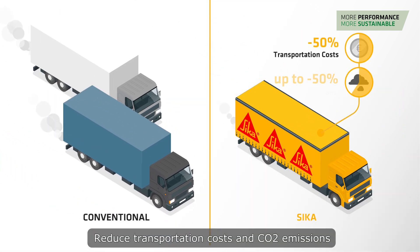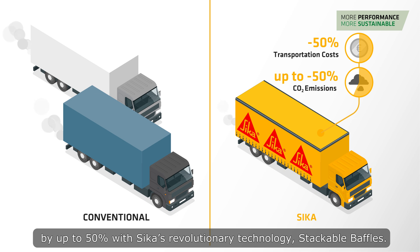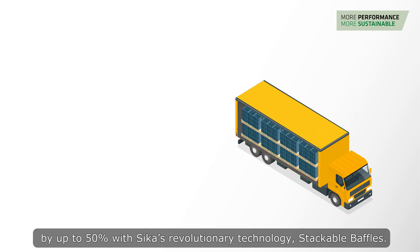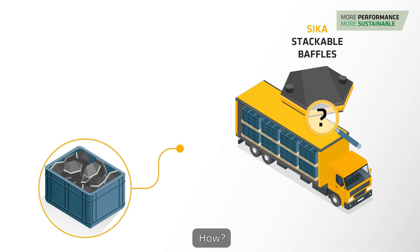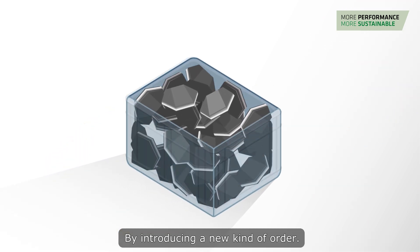Reduce transportation costs and CO2 emissions by up to 50% with Sika's revolutionary technology: stackable baffles. How? By introducing a new kind of order.